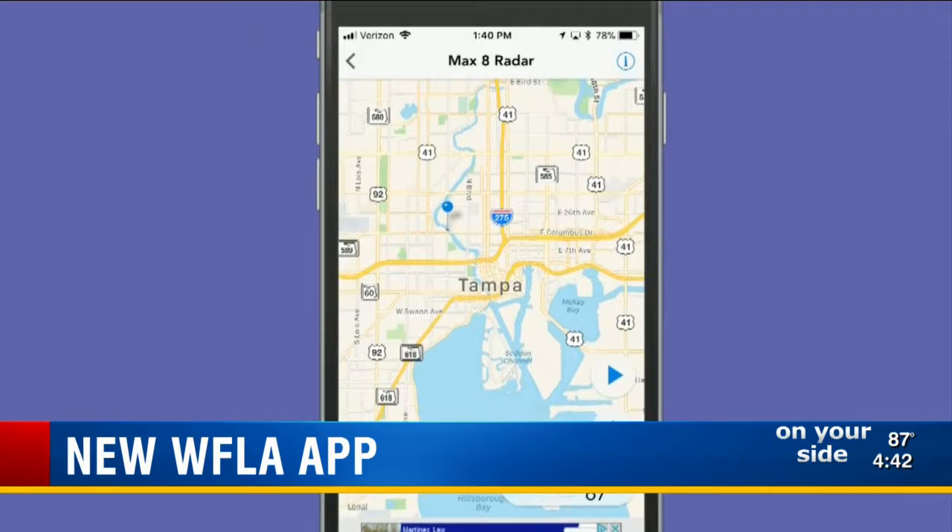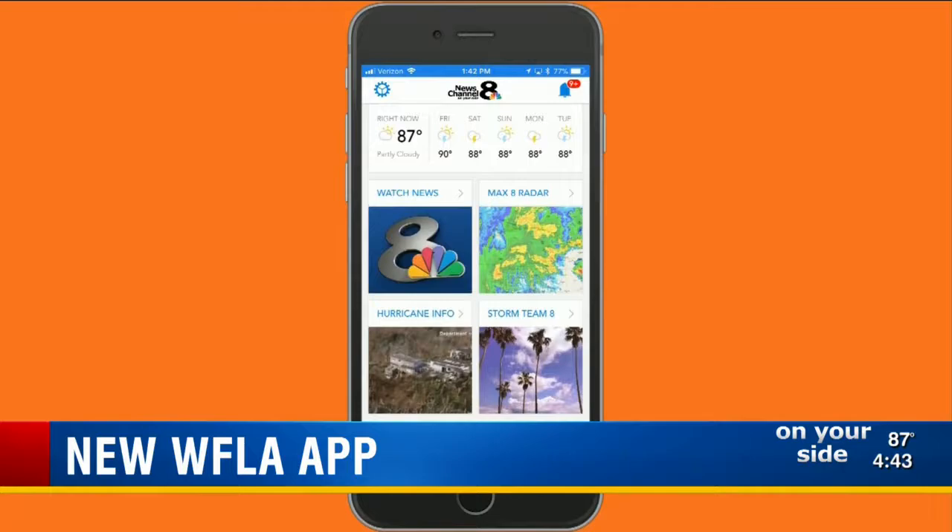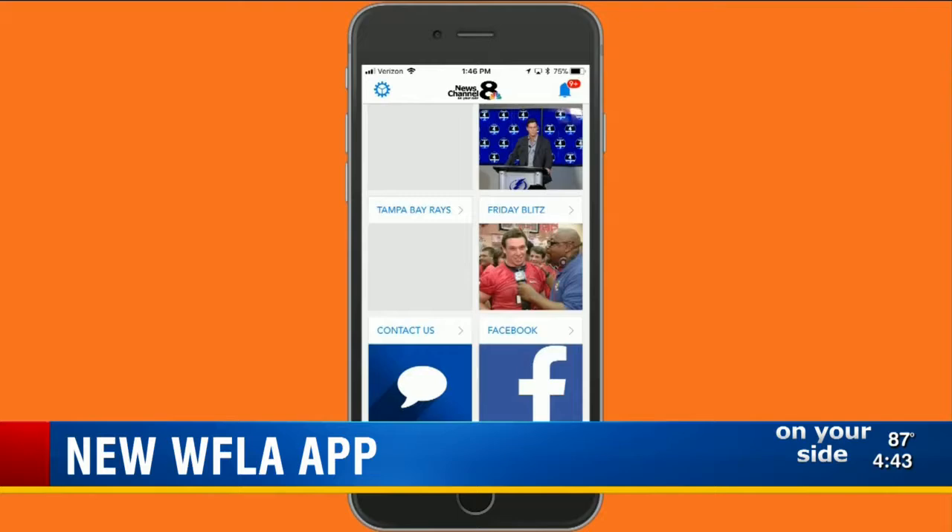Not going to make it home in time for the news? No problem. Now you can watch what we do here anytime. Stream previous newscasts, individual stories, or watch what's happening live — all with the push of a button. You can check out investigations, sports highlights, viral videos, and much more.